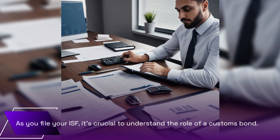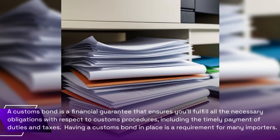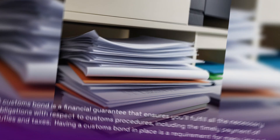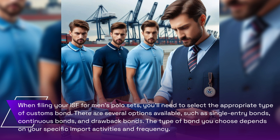As you file your ISF, it's crucial to understand the role of a customs bond. A customs bond is a financial guarantee that ensures you fulfill all the necessary obligations with respect to customs procedures, including the timely payment of duties and taxes. Having a customs bond in place is a requirement for many importers. When filing your ISF for men's polo sets, you'll need to select the appropriate type — such as single-entry bonds, continuous bonds, or drawback bonds — depending on your specific import activities and frequency.